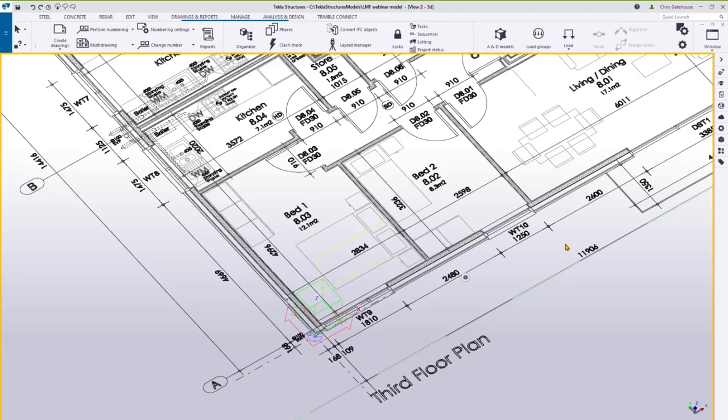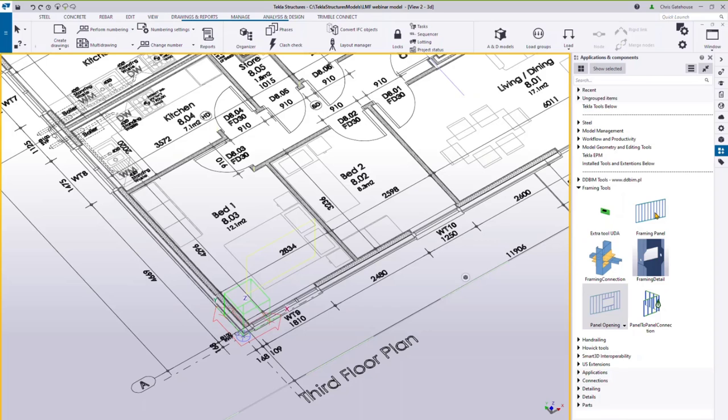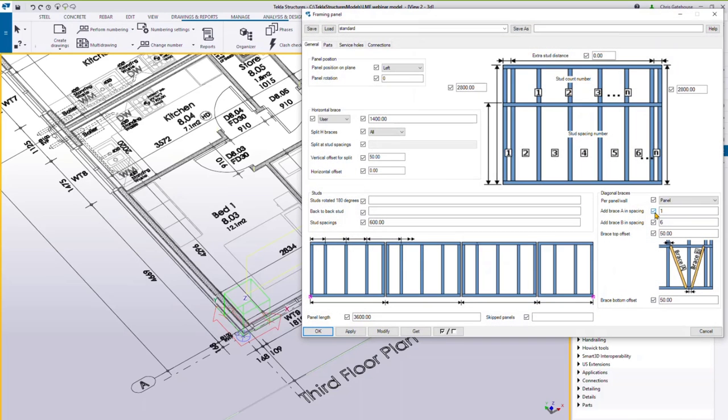My starting point is a one-to-one scale PDF drawing from the architect, which I imported, scaled up, and positioned inside the environment. I'm going to populate it with light metal framing now. I'll go to my applications and components library and bring up the framing panel tool, and talk through some of the key settings before we get started.